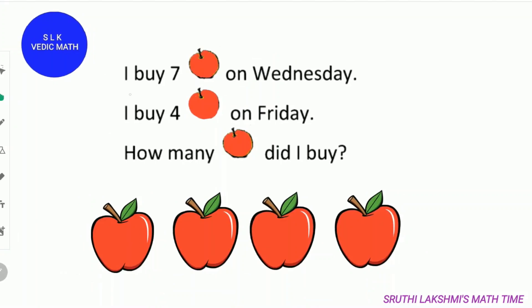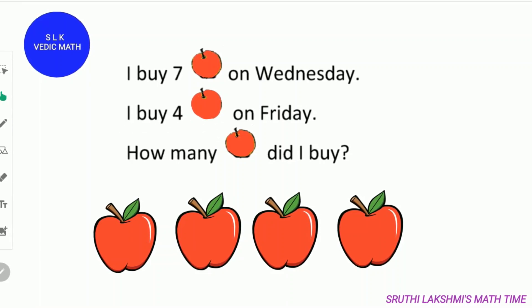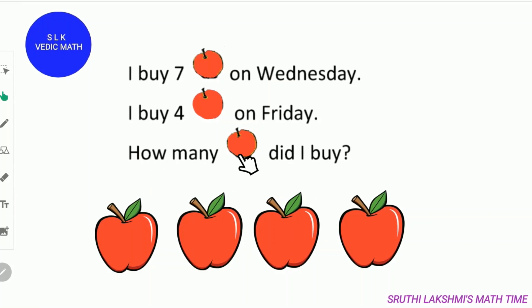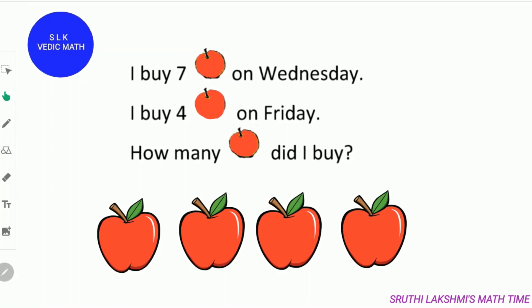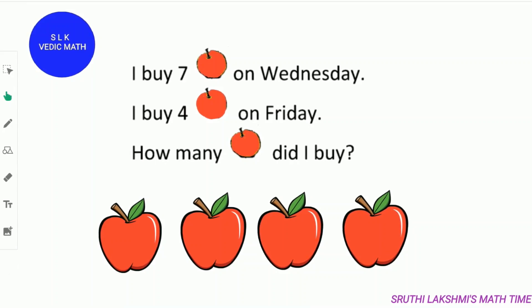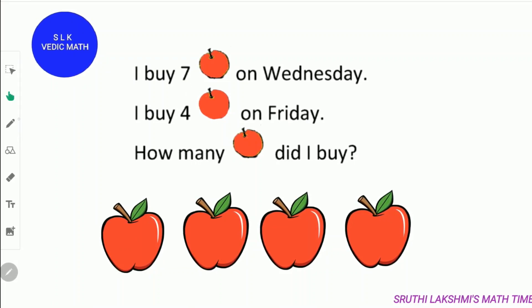I buy 7 apples on Wednesday. Then I buy 4 apples on Friday. So how many apples did I buy altogether? Kids, you have already grabbed some items, right? Let's count with me. Keep 7 in your mind and count 4 more numbers.